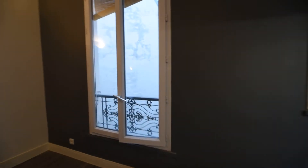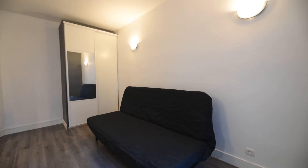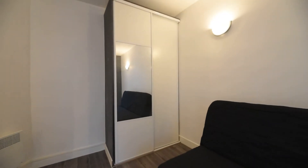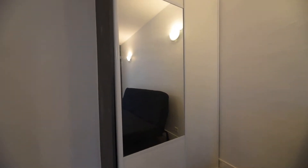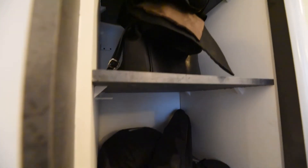And now we are in the living room. You have a sofa bed and a wardrobe with a mirror. And here you have the storage sheds.